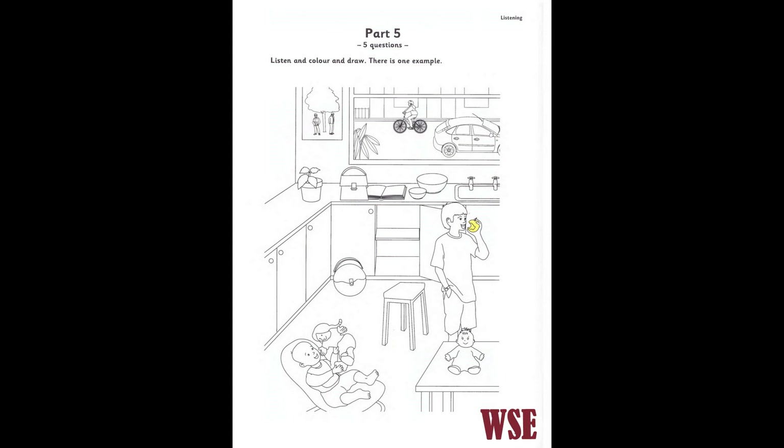One. Now find the two bowls. OK. I can see the two bowls. Good. Colour the bigger one, please. Make it blue. OK. I'm colouring it now. Good.